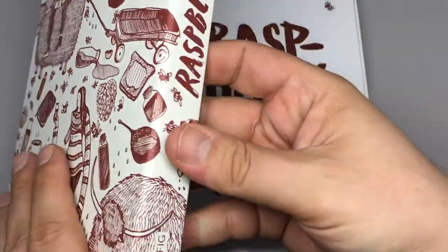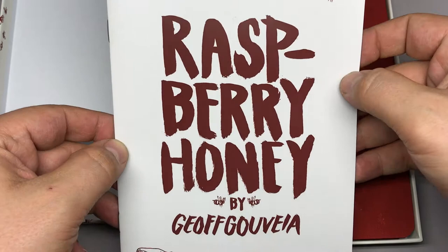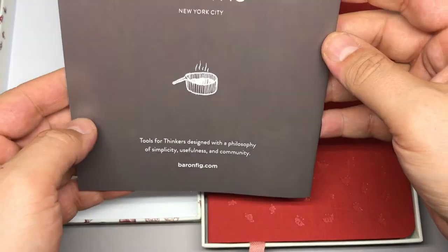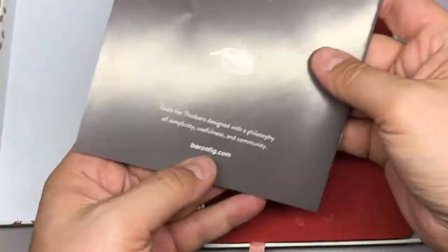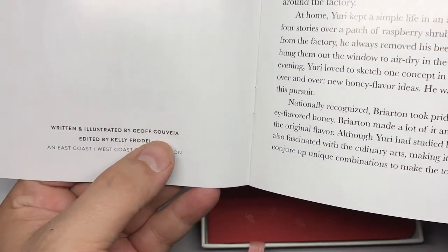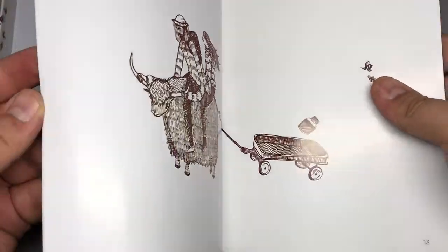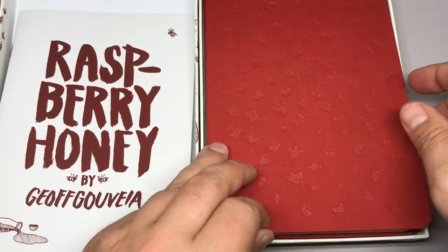Inside there's a little booklet: a story called "Raspberry Honey" by Jeff Govea — I'm going to butcher that name. It's about a 16-page booklet, counting the cover, with a story about a young man named Yuri McLevel, written and illustrated by Jeff Govea. It's a nice little feature edition with some great illustrations and a pretty inspiring story, so read it if you get one of these.